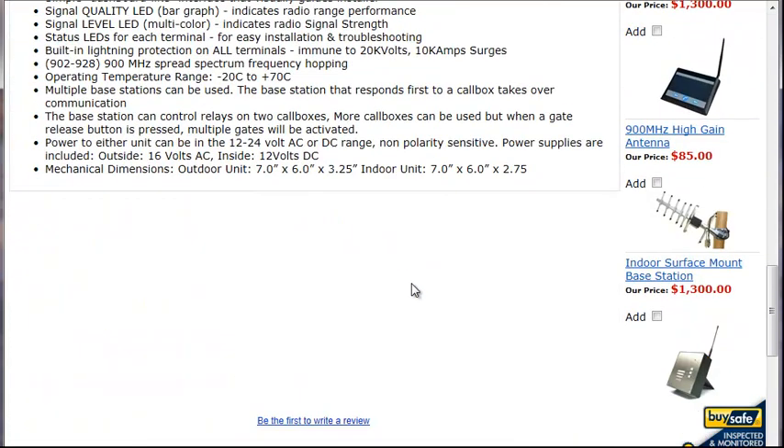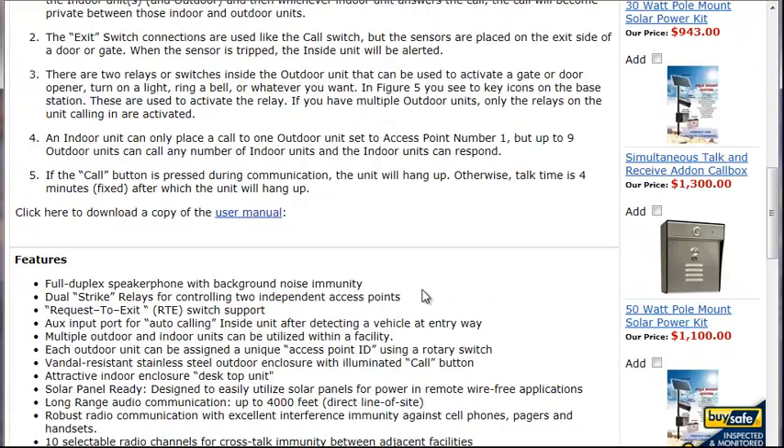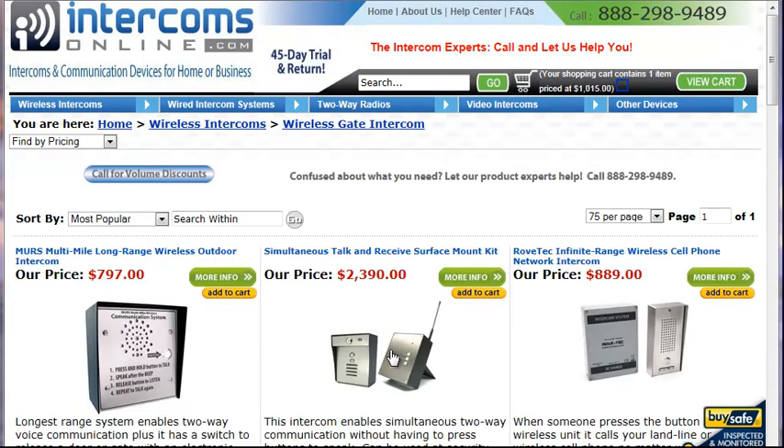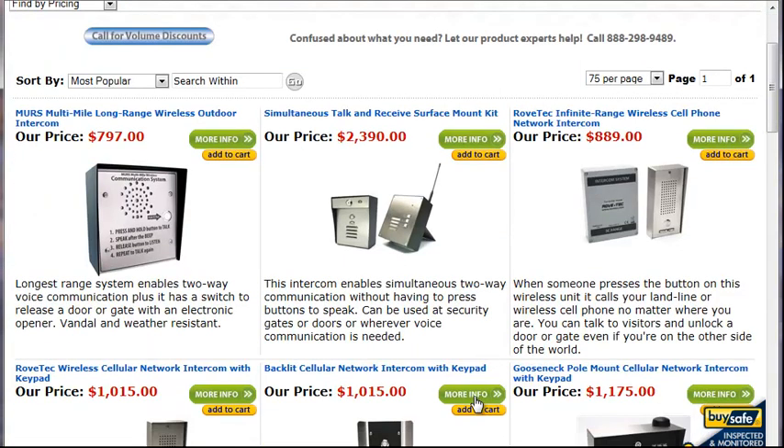This one communicates up to about 4,000 feet and is a little more sensitive to interference and obstructions, but it works very well in lots of applications.